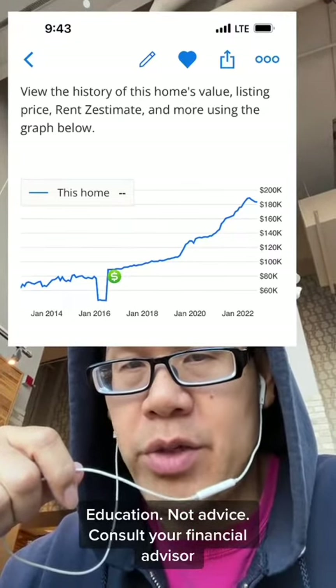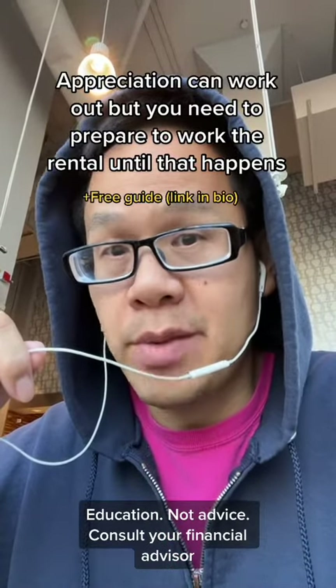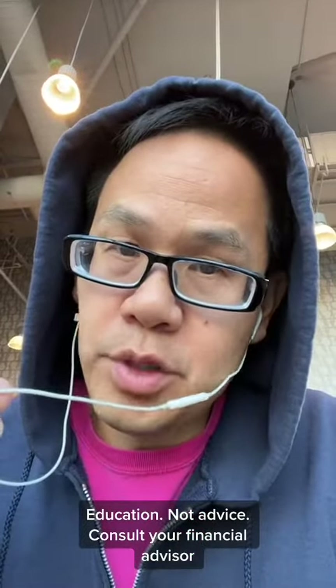Currently it's $180,000, so today it doesn't work. At $180,000 it's approximately 10 times gross rent multiple — it's a part-time job and you're hoping for appreciation. And that's the 8-16 rule. Good luck, take care.